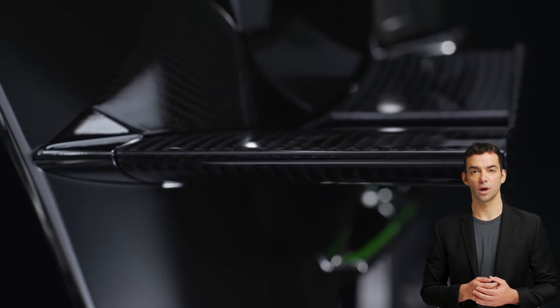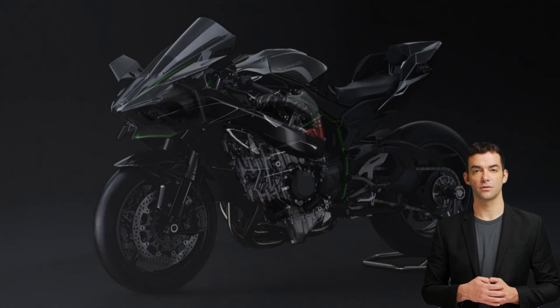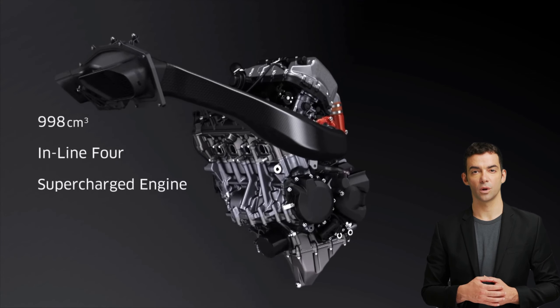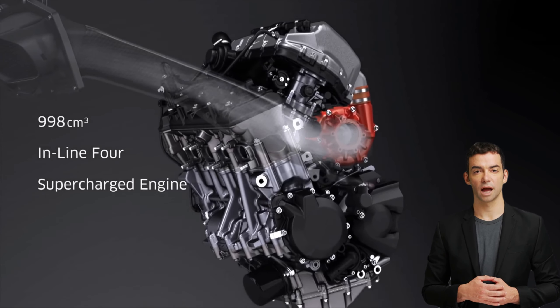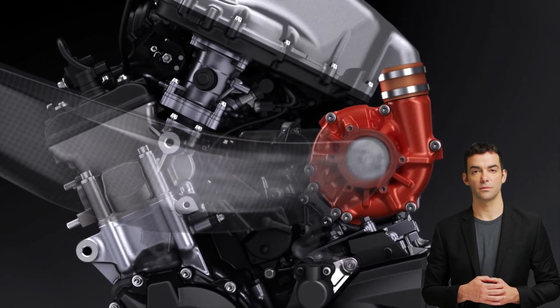Fact four: the Kawasaki Ninja H2R is a limited edition model, with only a few hundred produced. This makes it a highly sought-after motorcycle for collectors and enthusiasts who appreciate its unique design, high-performance capabilities, and exclusive status.